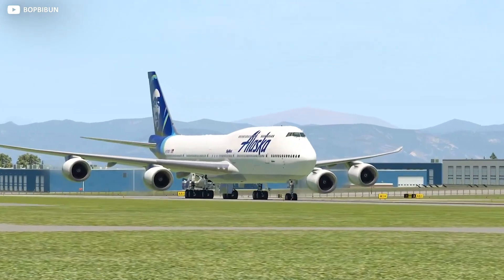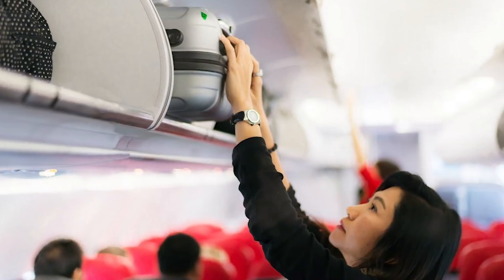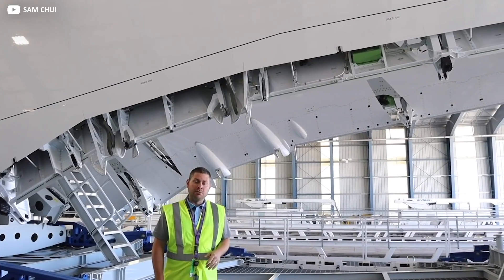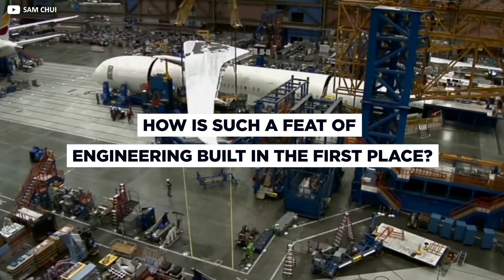The Jumbo Jet — an iconic passenger plane capable of carrying hundreds of people along with all their luggage. There are so many questions we could ask: How do they fly? How do they accelerate so quickly? But today we answer one of the most fascinating of all: how is such a feat of engineering built in the first place?